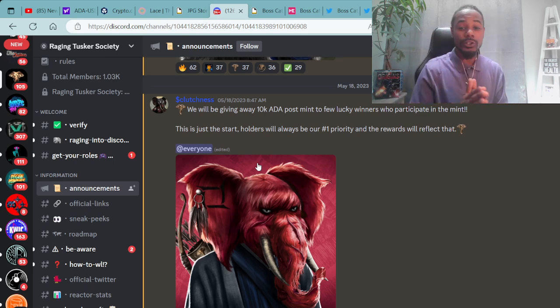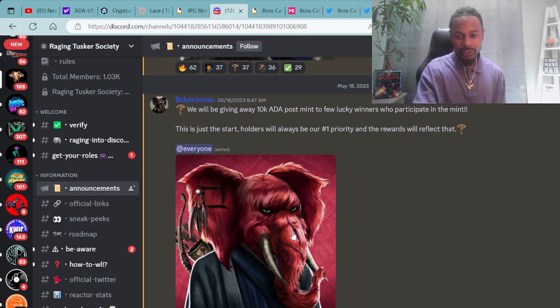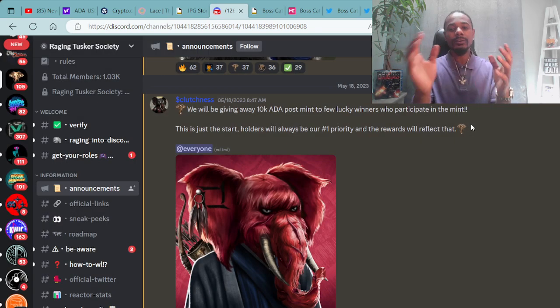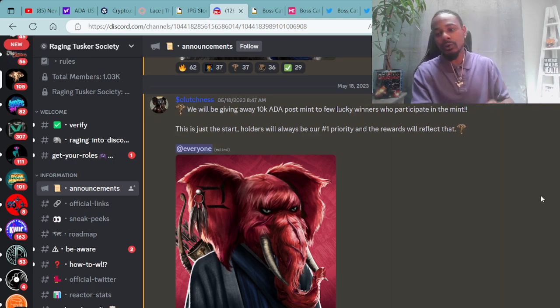The Raging Tuskers will be giving away 10K ADA post-mint to a few lucky winners who participate in the mint. This is just a start — holders will always be our number one priority, and rewards will reflect that. I'm looking forward to minting this project, and here come the minting details. Right now I'm hearing about the Raging Tuskers Society Discord, which you are able to join and do your due diligence.